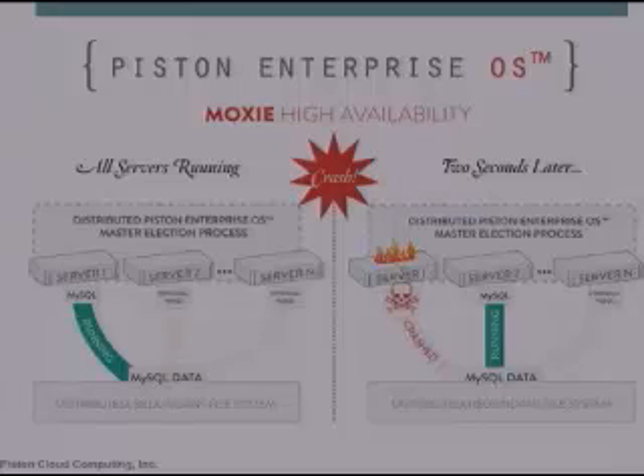Finally, we have Moxie HA. This is our secret sauce that makes your cloud highly available and disaster-proof. Moxie HA automates 99% of systems management tasks in your cloud, making running your own IT infrastructure extremely easy. In a Piston Enterprise OS private cloud, your servers collectively self-manage and dynamically allocate compute and storage across the cloud. Because all servers can handle any task, if one of them fails, another simply picks up where it left off with zero impact to your running VMs or your data. Piston Enterprise OS means your private cloud never goes down, and your data is never lost, no matter what.